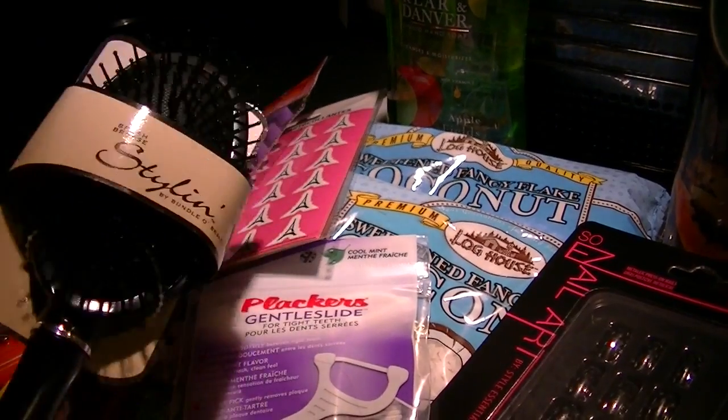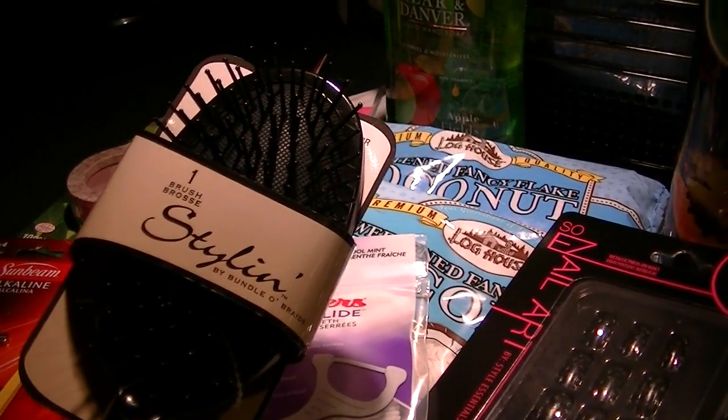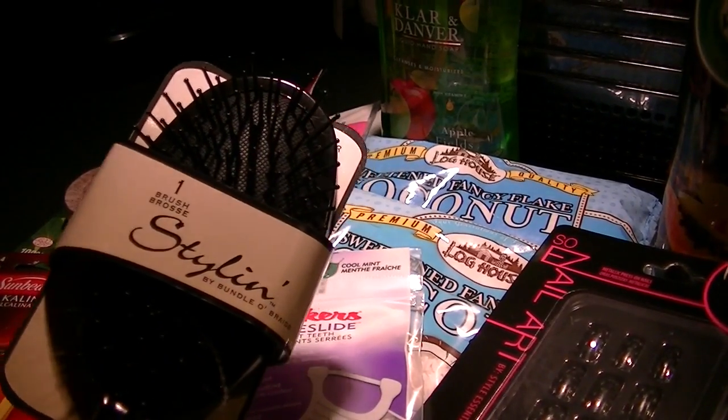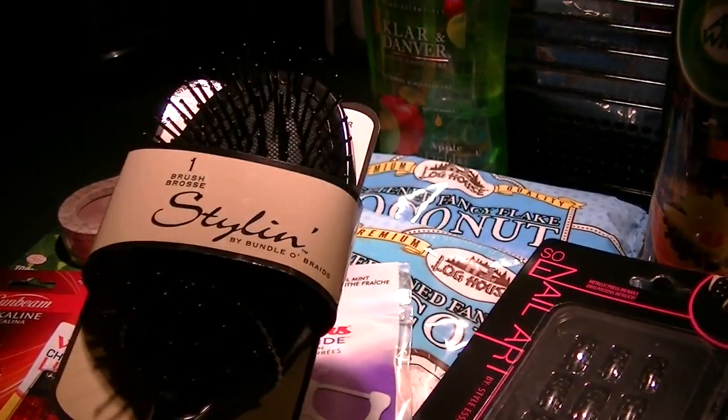Speaking of corralling my hair, I needed to pick up another brush. I only got one because I found one of my three missing brushes — it was behind the ottoman in the living room when I went to sweep yesterday.